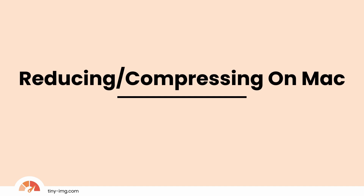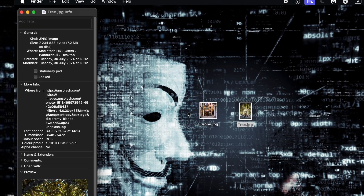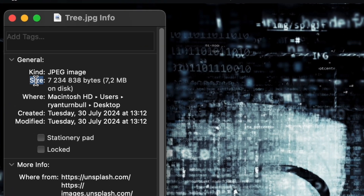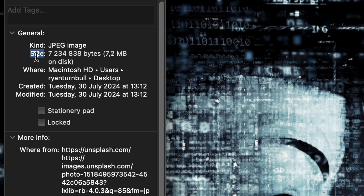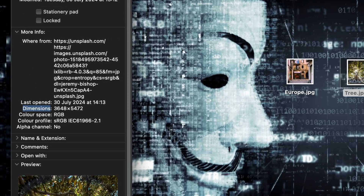Reducing and compressing using Mac. Let's check the original dimensions by right-clicking the image and selecting Get Info. You can see the size — in this case 7.2 MB. Dimensions are a little bit further down, and for this image, 3648 x 5472.